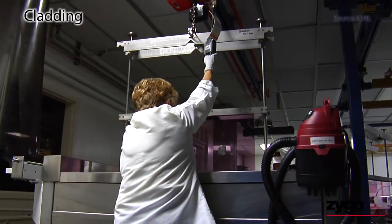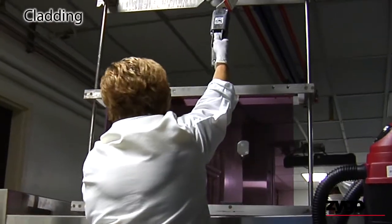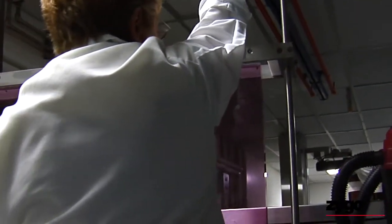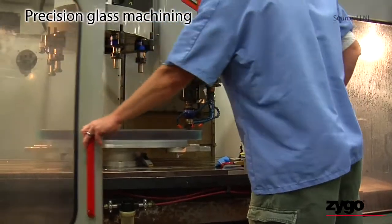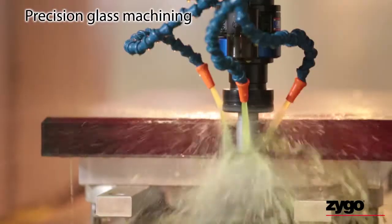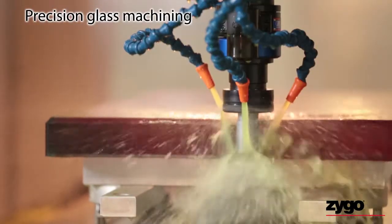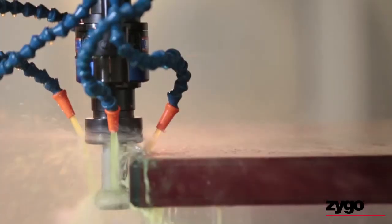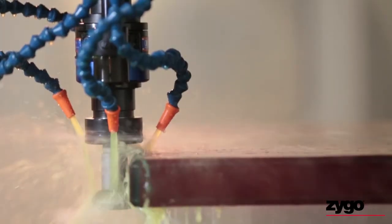More production lines for additional capacity were added to meet the project's daunting schedule. Cladding requires multiple bath chambers and overhead handling. Zygo needed a proprietary process to precisely machine the rough glass to exact dimensions. The size and shape must be carefully controlled without causing structural damage. Zygo's extensive CNC glass and ceramic machining facilities paid off.